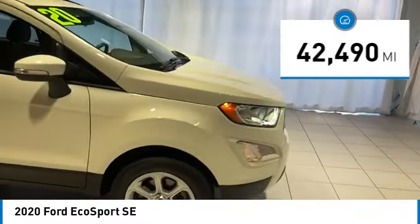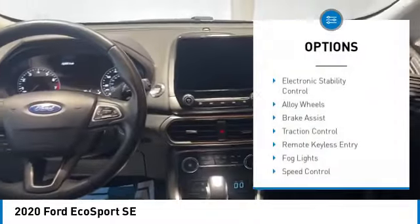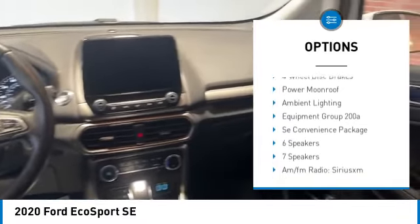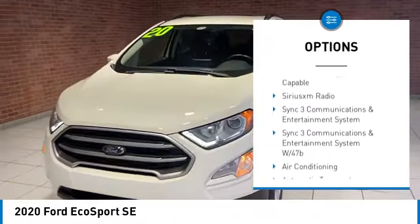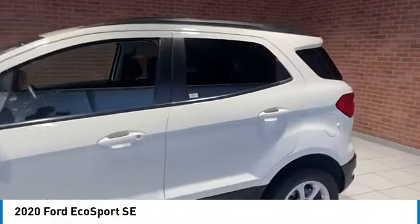This vehicle has less than 45,000 miles. Here are some of this vehicle's great options: electronic stability control, alloy wheels, brake assist, traction control, remote keyless entry, fog lights, speed control, four wheel disc brakes, power moonroof, ambient lighting.